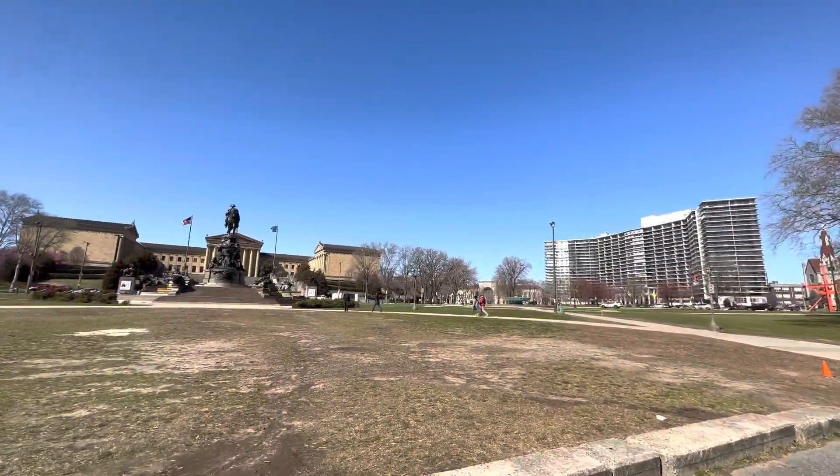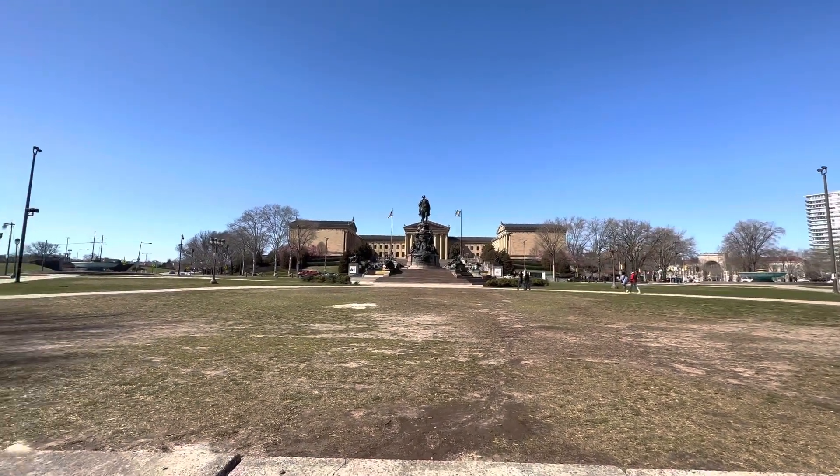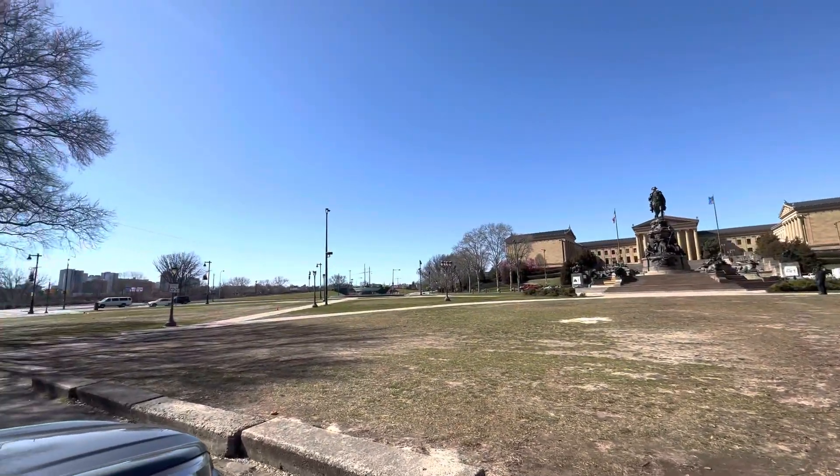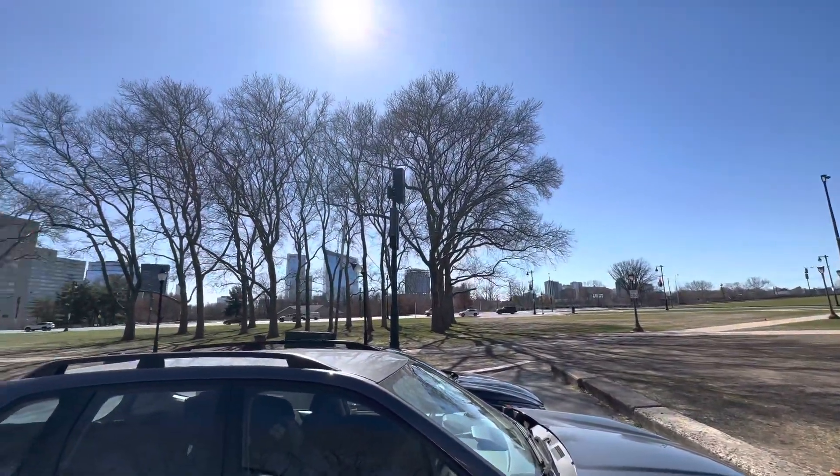Alright YouTube, we're out here in front of the Museum of Art in Philadelphia. Give you a lay of the land, show you what I'm at.